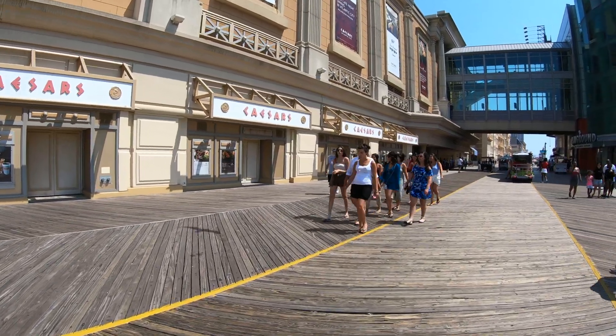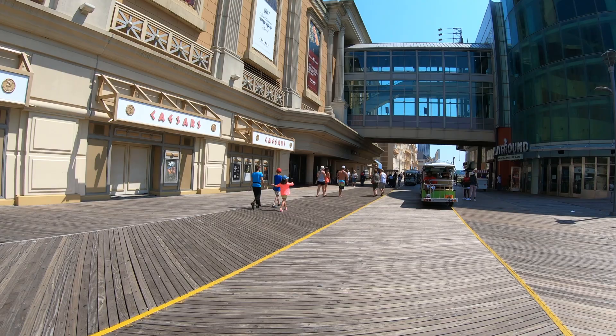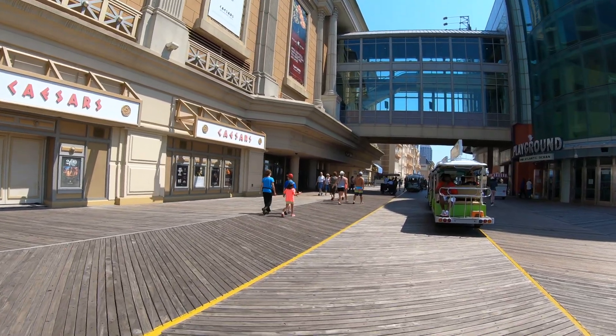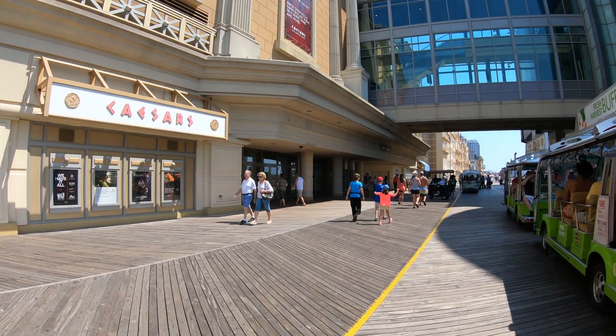I like to walk, so I walk along the Atlantic City boardwalk to get from one place to another. But if you're tired, hot, or bothered and just don't feel like walking, you can hop on one of these trams or one of these bicycle jitneys — for a small fee they'll take you up and down the boardwalk. I'm going to give you a tour of the entire Atlantic City boardwalk in an upcoming video.